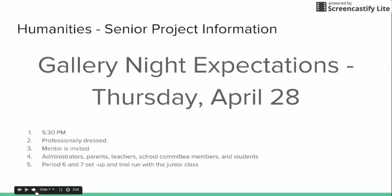Invite your mentor. Even though your mentor's attendance isn't mandatory, it is really nice to have him or her there to see how well you've done and how far you've come. Administrators, parents, teachers, school committee members, and students all attend gallery night, so please be sure to talk to each person, explain your project, and show your best self as you move through the evening.